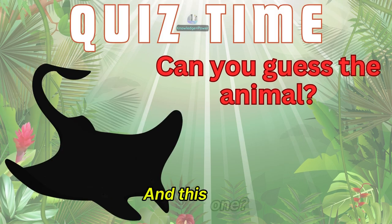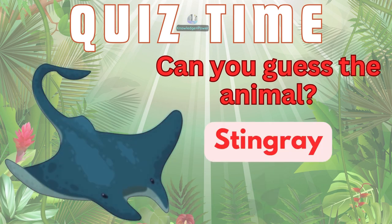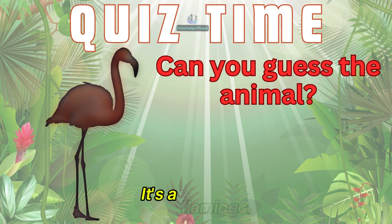And this one? It's a stingray. Name this animal. It's a flamingo.